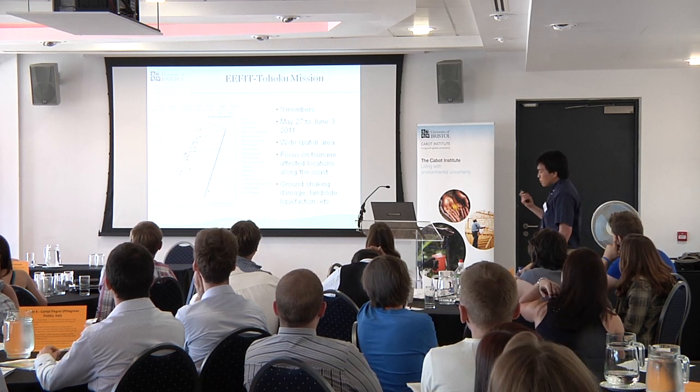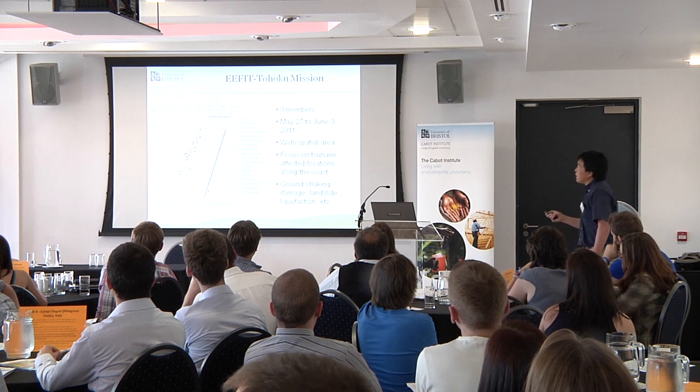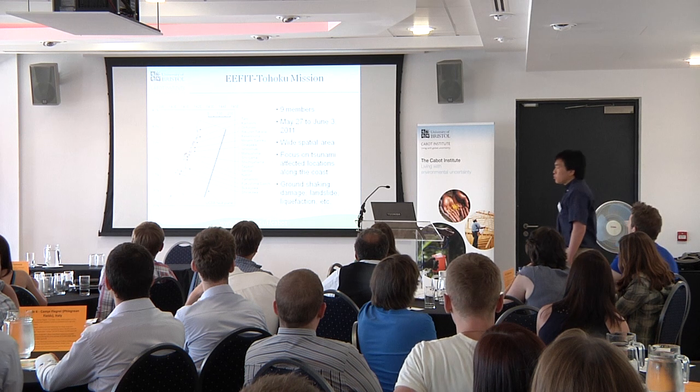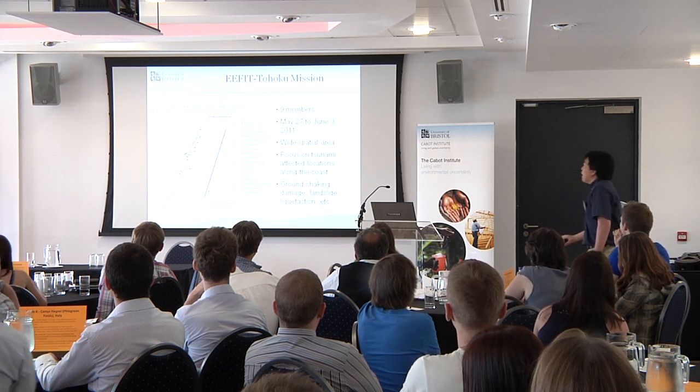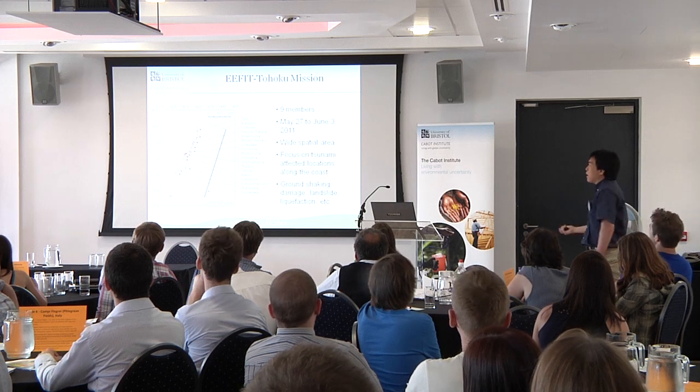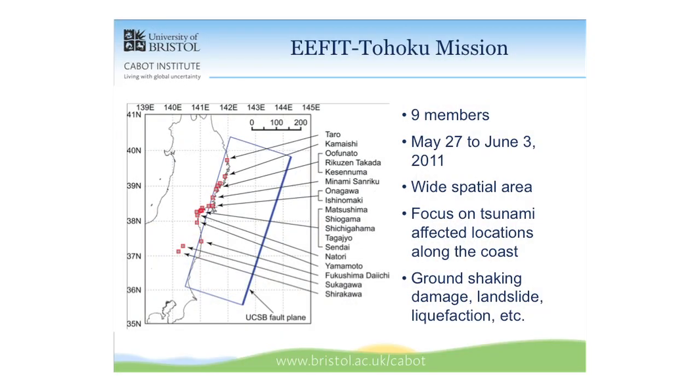This talk is related to the EFIT — Earthquake Engineering Field Investigation Team — organized by the Institution of Structural Engineers. I was one of nine members, including earthquake specialists from professional industry, geophysicists, tsunami specialists, and seismologists. It was a really exciting trip to see the real damage on the ground.